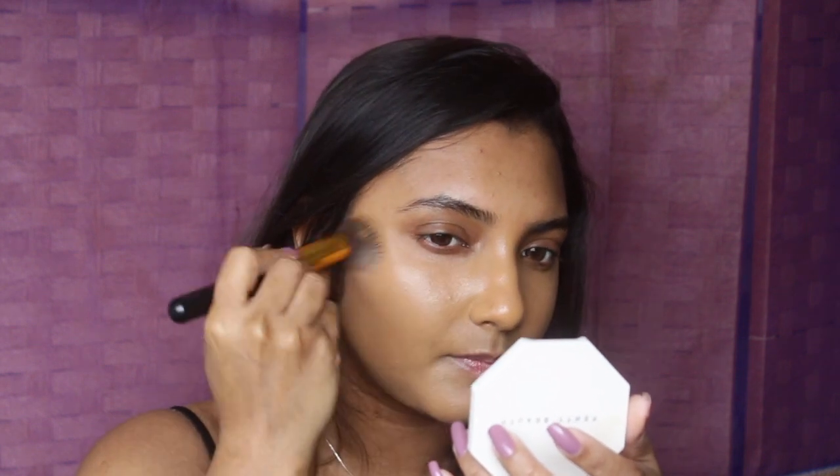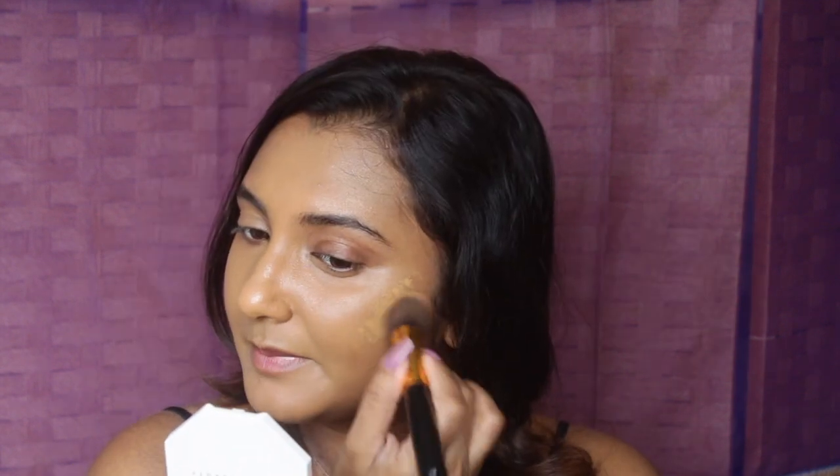I'm going to go in with my LA Girl Pro Coverage Illuminating Foundation — this is my ride-or-die foundation. I'll take a fluffy foundation brush and one full pump of foundation, applying it starting from the center of my face where I need the most coverage and working my way out. Make sure you don't apply too much pressure — just lightly puff it in. I'll build a little more coverage in areas like where I have some hyperpigmentation, gently stippling the foundation onto those areas.